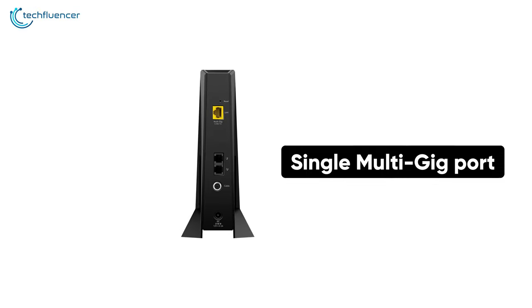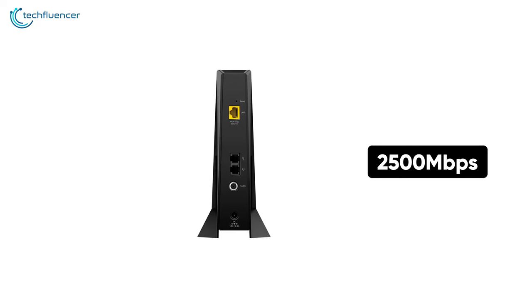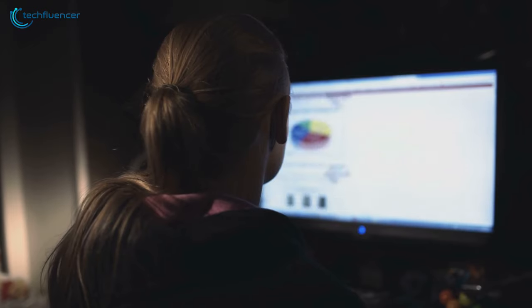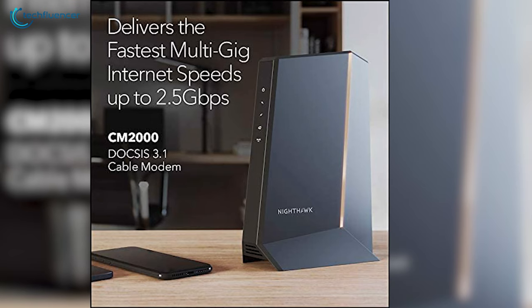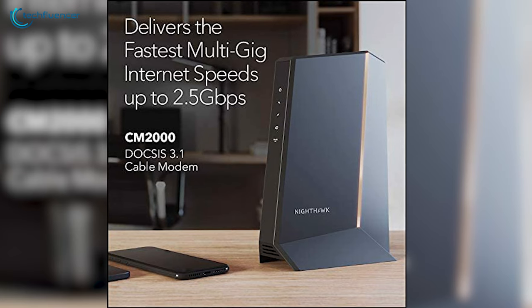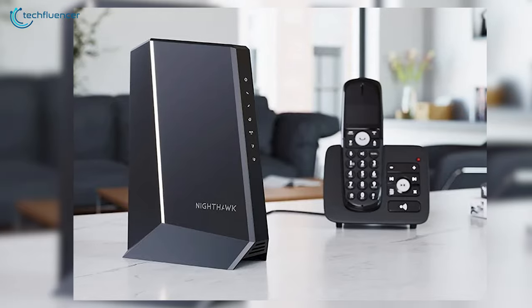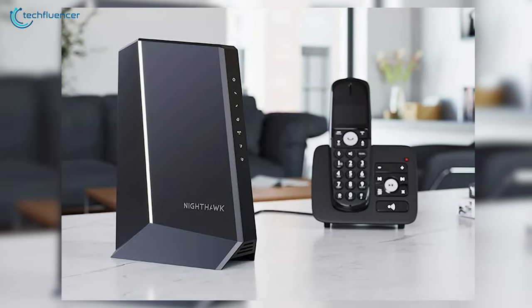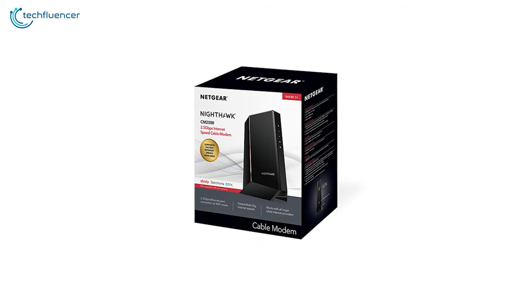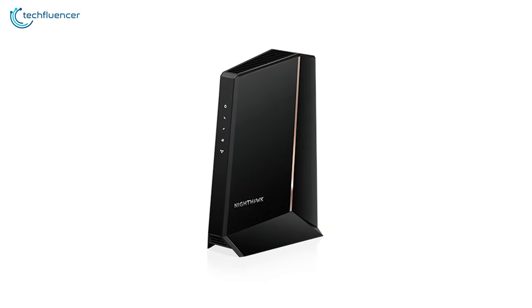Talking about ports, this one has a single multi-gig port located at the back that can top a maximum of 2500 Mbps if your internet service can keep up with it. Although this is a DOCSIS 3.1 cable modem, it is backward compatible and can also be paired with DOCSIS 3.0 supporting devices, making it a widely compatible cable modem. To sum things up, the Nighthawk CM2000 is a capable cable modem that may overall be the best option for you.